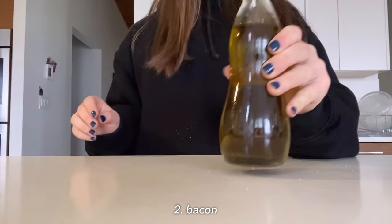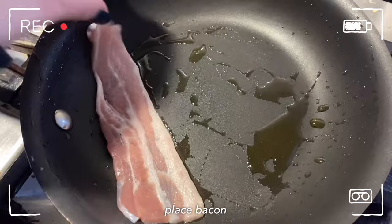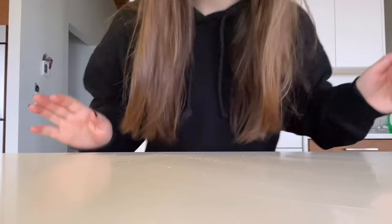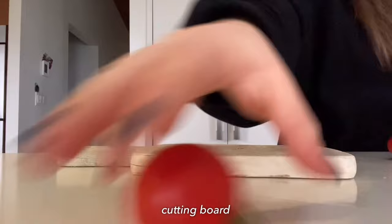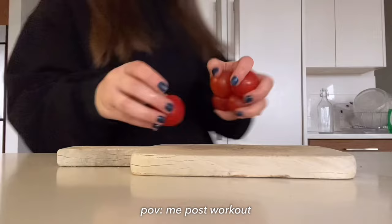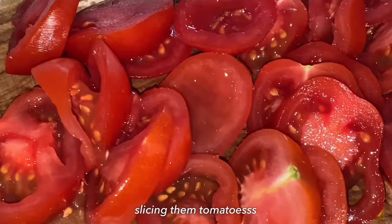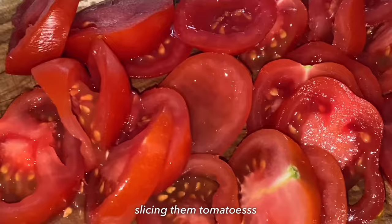First thing I'm going to do is prep all of my ingredients. Now I'm going to move on to the bacon — I'm going to place my bacon onto the pan. While that's sizzling away, I'm going to prep the other ingredients, keeping an eye on it to make sure I don't burn it. I'm going to slice the tomatoes up into thin slices so that I can put them on the rice cake.